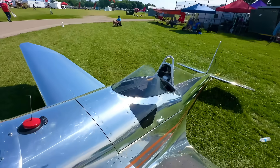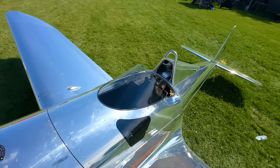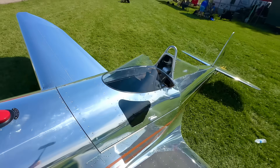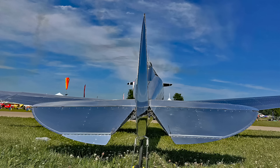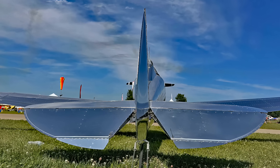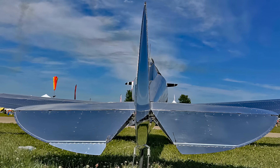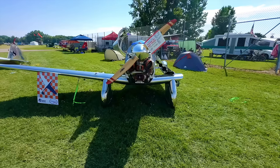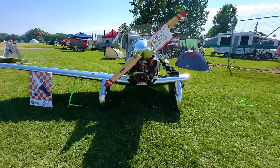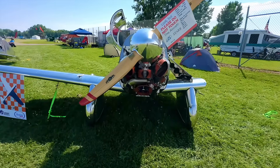I'm the affordable aviation guy — what kind of money are we talking here? The whole goal of this company is affordable aviation — affordable to purchase, affordable to fly, affordable to store, affordable to fuel, affordable to maintain. For Oshkosh, the first 20, we're going to be at a base price of $69,500 — ready to fly.